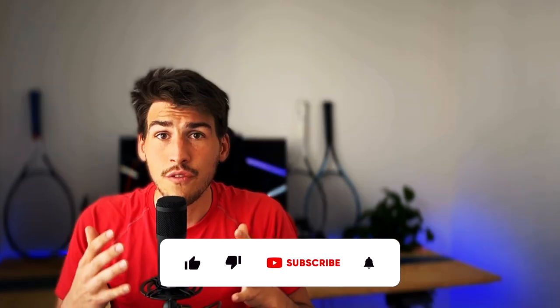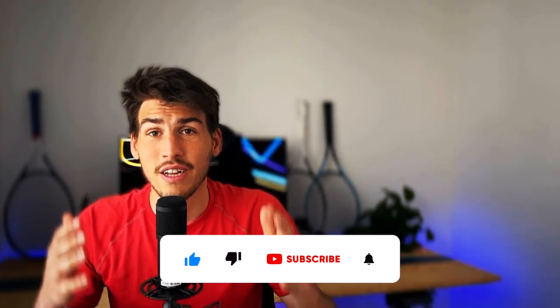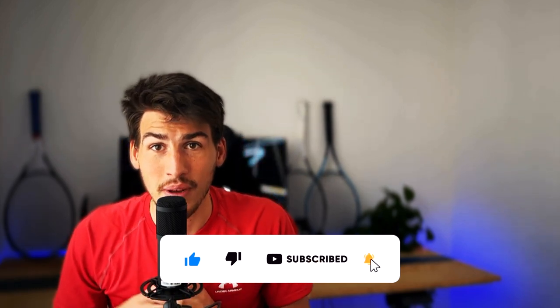Is there anything you have learned from a better player? Comment down below. If you find this video helpful, leave a like and subscribe to the channel — thank you very much, it would be amazing.